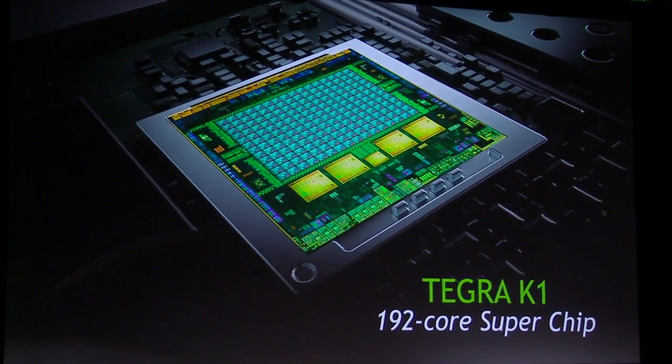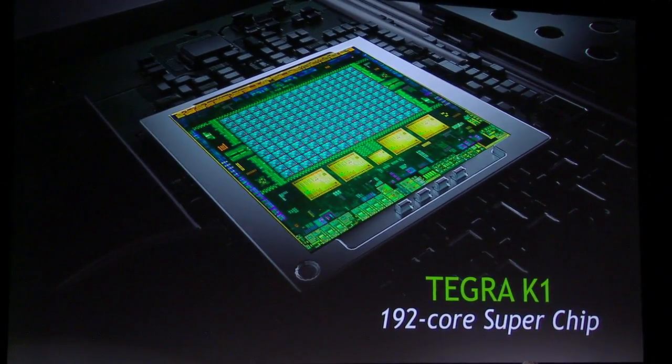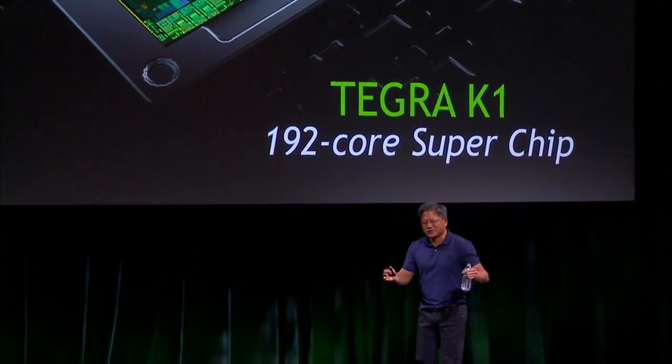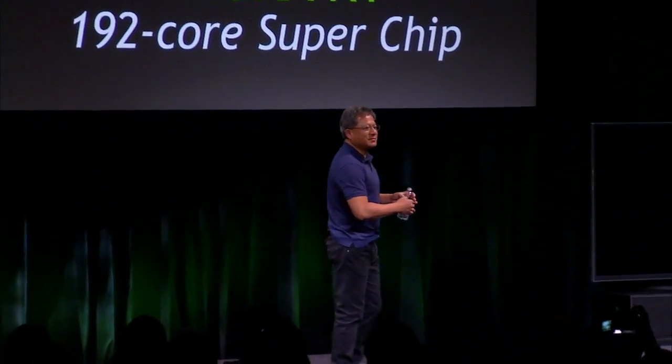This is the first GPU — the reason why we decided to call it Tegra K1 is because this is the first GPU that took a vast jump from the previous generation. It's almost inappropriate to call it Tegra 5, because it's simply not linear. We decided to call it Tegra K1 because it's based on the Kepler architecture.